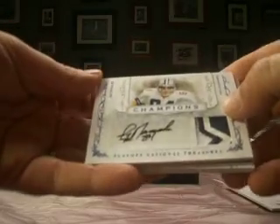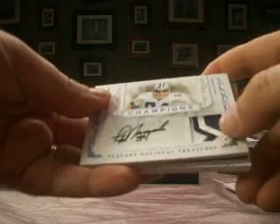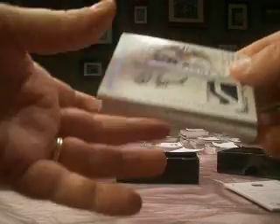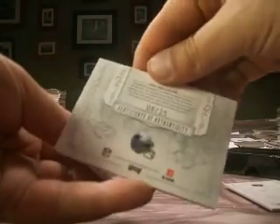We've got a Jay Novacek autograph patch, real nice prime jersey, game worn. Cowboys — that's Jabba 62X. That's a nice card, number eight of 25.